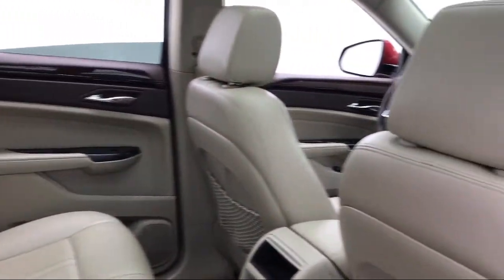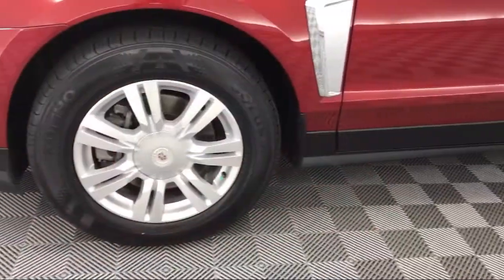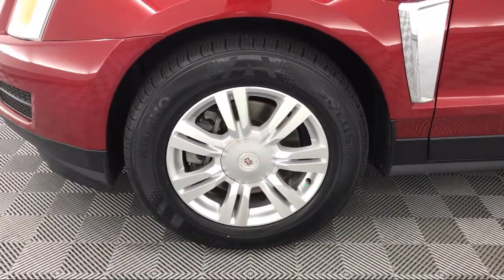It also features Sirius XM Satellite Radio, Steering Wheel Controls, Retractable Cargo Shade, Split Fold Down Rear Seat, Keyless Entry, and has less than 55,000 miles on the odometer.